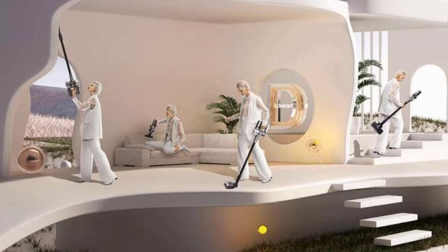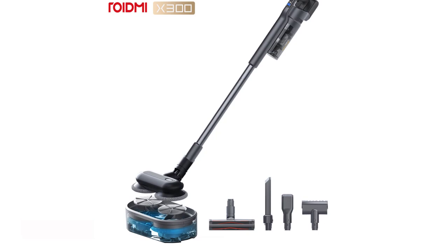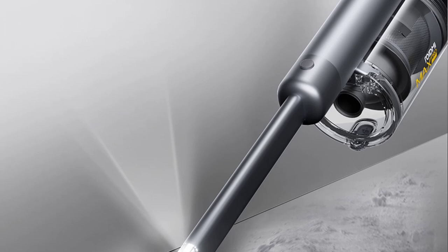Number 2: ROYDME X300 Ultra Cordless Vacuum Cleaner. The ROYDME X300 Ultra Cordless Vacuum Cleaner is an impressive cleaning device that combines power, convenience, and versatility. With its advanced features and sleek design, this vacuum cleaner offers an efficient solution for keeping your home clean and dust-free. In this review, we will delve into the key aspects of the ROYDME X300, highlighting its performance, usability, and overall value.